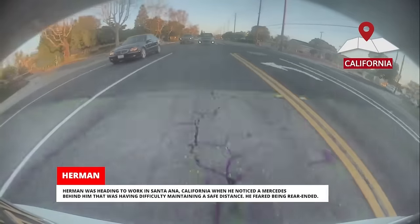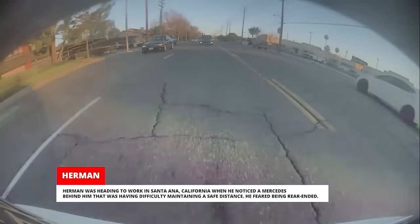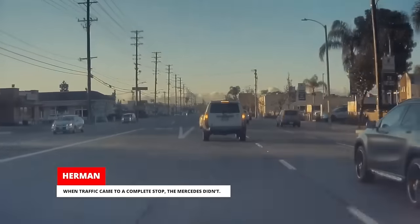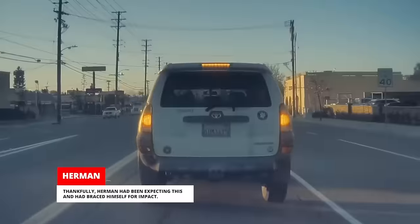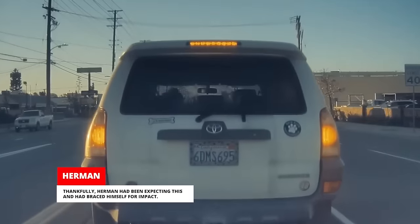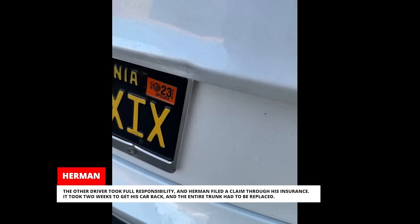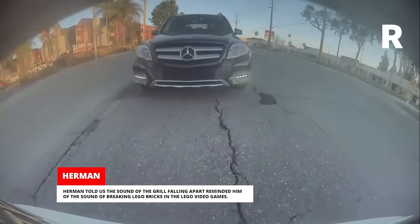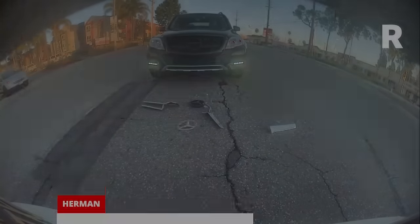Herman was heading to work in Santa Ana, California when he noticed a Mercedes behind him that was having difficulty maintaining a safe distance. He feared being rear-ended. When traffic came to a stop, the Mercedes didn't. Thankfully, Herman had been expecting this and had braced himself for impact. The other driver took full responsibility and Herman filed a claim through his insurance. It took two weeks to get his car back and the entire trunk had to be replaced. Herman told us the sound of the grill falling apart reminded him of the sound of breaking Lego bricks in the Lego video games.